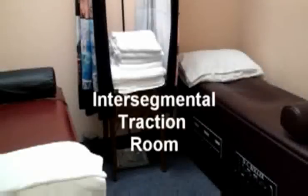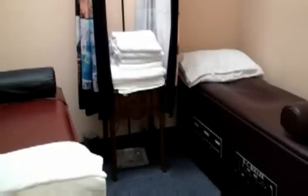Normally our patients begin their treatment in our intersegmental traction room. Here we have our spinelator tables. These tables are designed to relax our patients, increase joint mobility, as well as to help condition and strengthen ligaments and tendons throughout the spine.